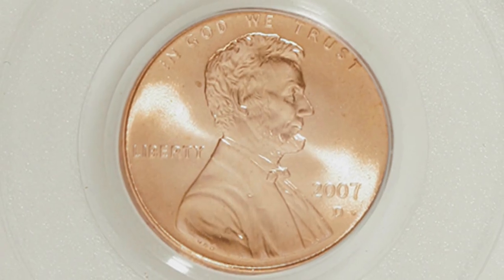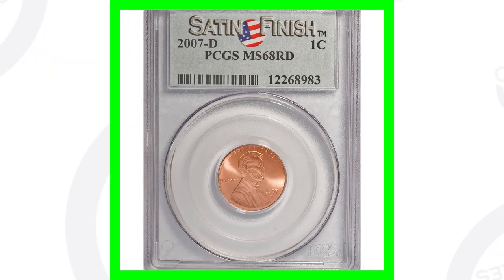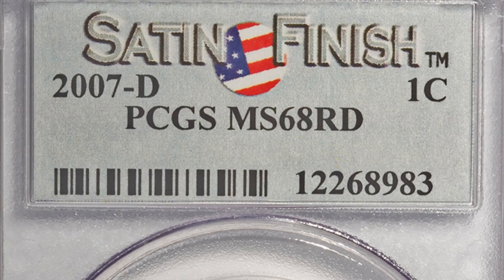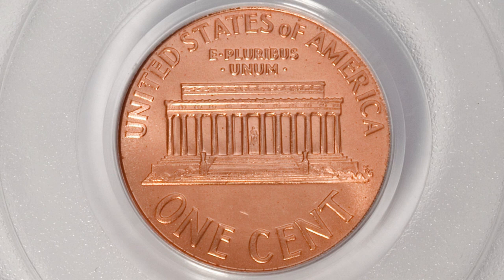This is the same case here, graded at Mint State 67 Red from a famous collection — it is the D mint mark — and this penny sold for over $400. Compare that to a 2007-D graded by PCGS at Mint State 68 Red, not from a famous collection, with a satin finish, which only sold for around $11. Like I say, you're taking a risk getting coins like that graded, so I personally wouldn't recommend it.